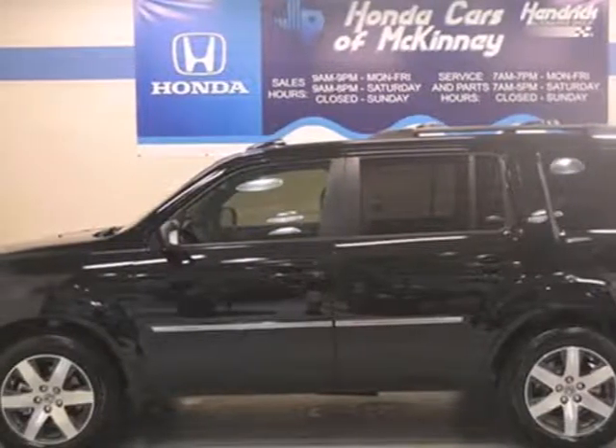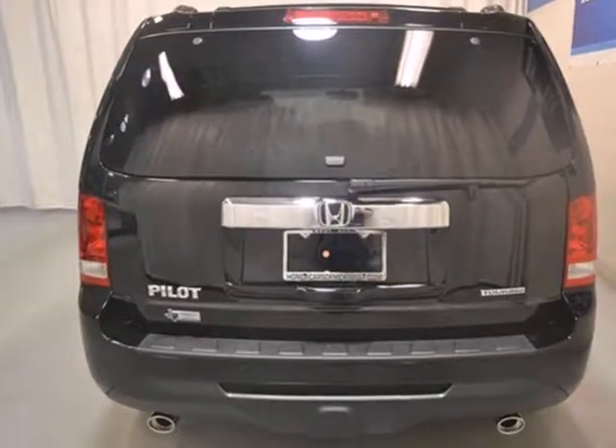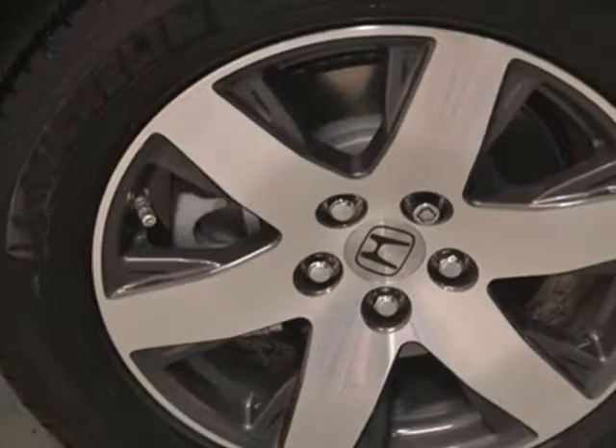Here's a 2013 Honda Pilot. This is an SUV with exceptional utility. It's rugged yet refined with plenty of character and style.